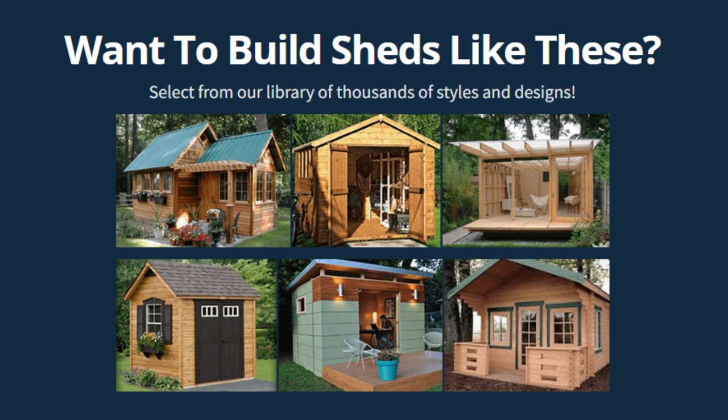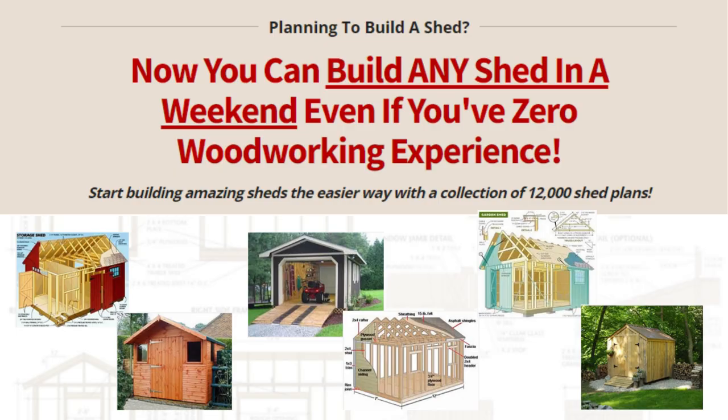Want to build sheds like these? Hi, I'm Christopher and I am here to introduce you to Ryan Shed Plans. Now you can build any shed in a weekend, even if you have zero woodworking experience.